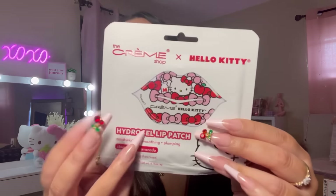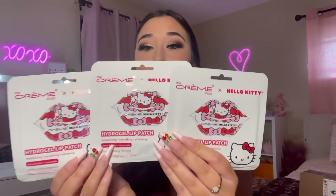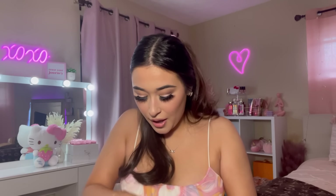Y'all know I love to do like my self-care vlogs and little pamper routines, so I know I'm going to use these in that video. I just got three of these.